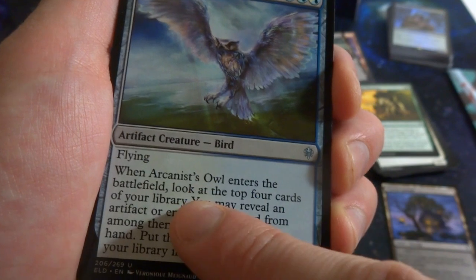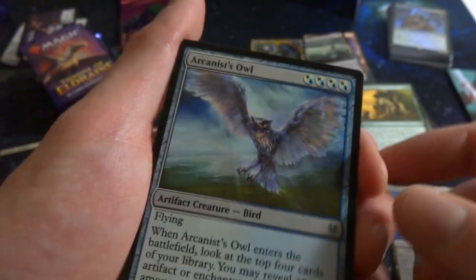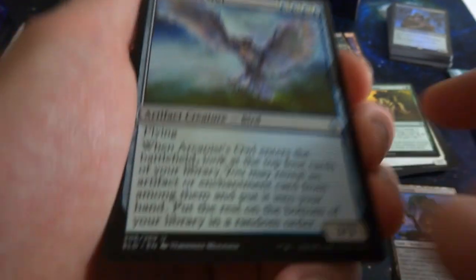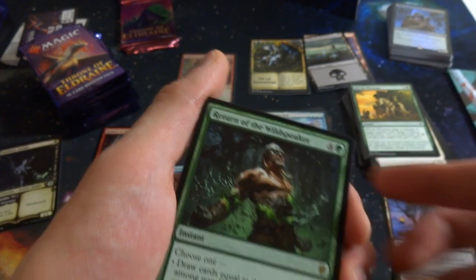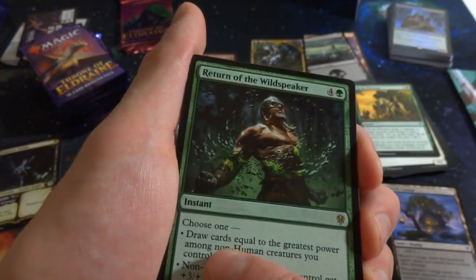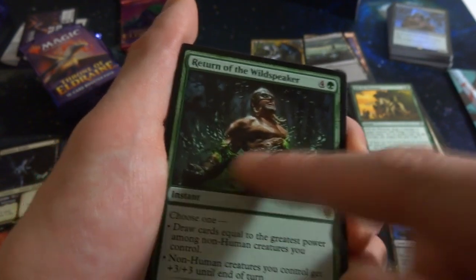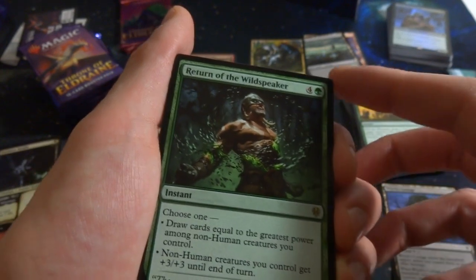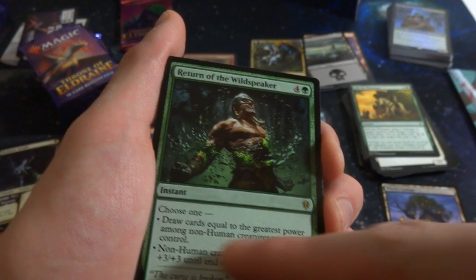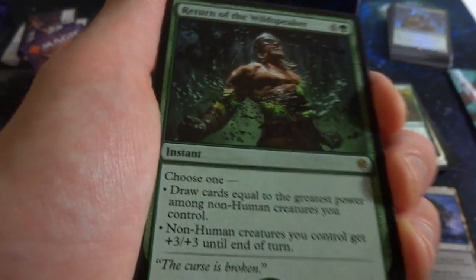Got a multicolor card — Arcanist's Owl, any combination of four blue or four white: 3/3 flying artifact creature. When it enters the battlefield, look at the top four cards, reveal an artifact or enchantment from among them, put it in your hand, and the rest go to the bottom. Great for artifact or enchantment decks. And the rare is Return of the Wild Speaker: four green instant — choose one: draw cards equal to the greatest power among non-human creatures you control, or those creatures get +3/+3 until end of turn. A story spotlight card.